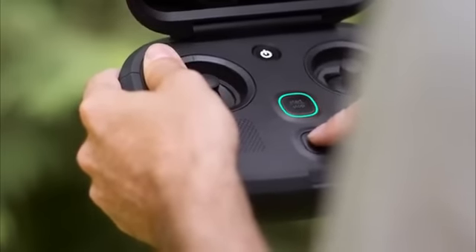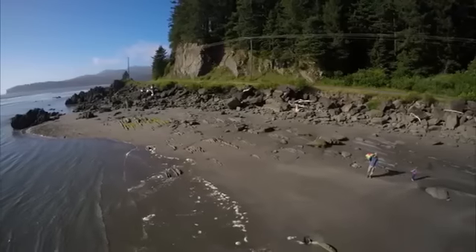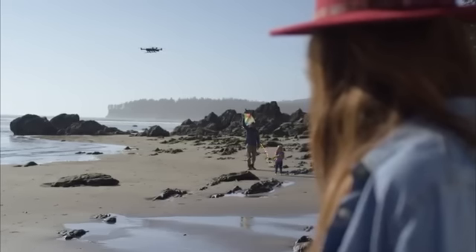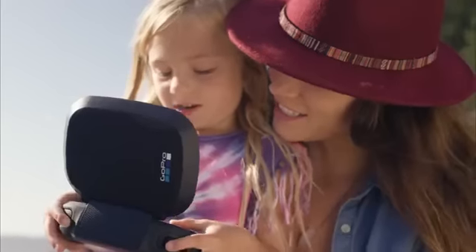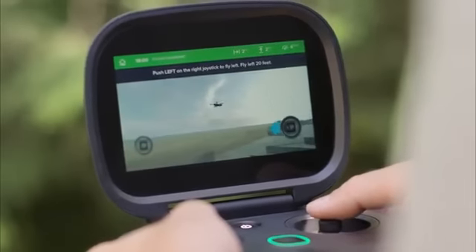There's one button for take-off and landing. There's return to home that is automatic when you press a button — all with the goal of creating a very safe and responsible method of flying. We've got a flight simulator at the end of the setup process that explains to the user, very simply, all the things that they need to know to fly.